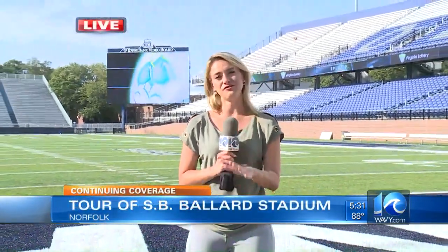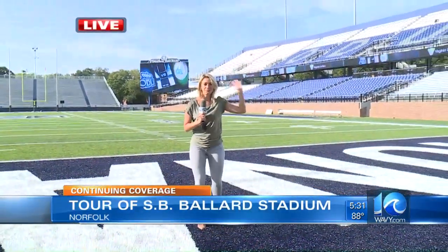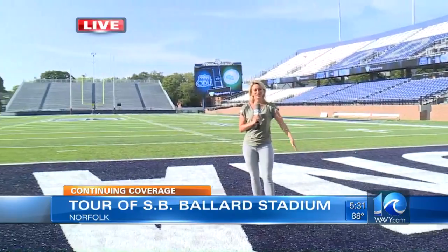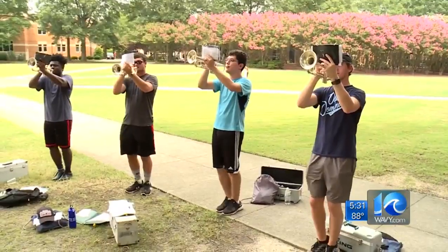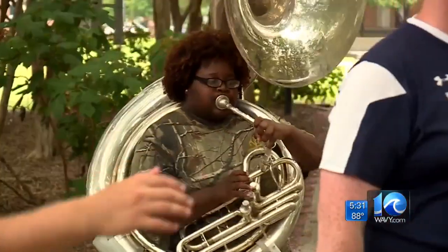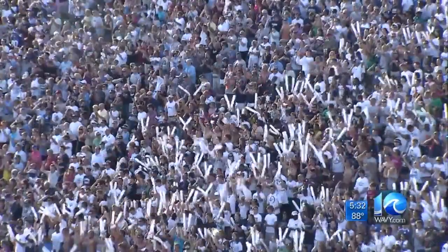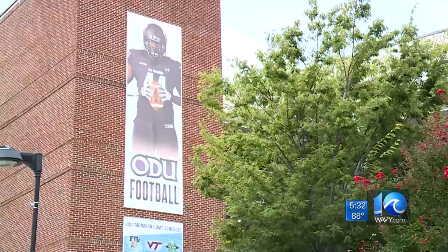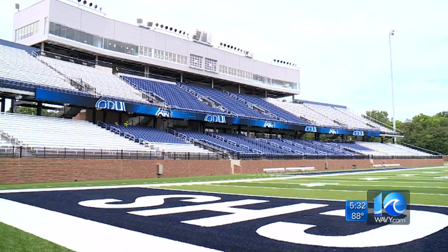The stadium is ready for some football and ready to host more than 22,000 fans. We're on the new Cornblau Field right now and take a look — it is beautiful and you can almost feel the anticipation. The trumpets are tuning up, the team is gearing up, and fans are amping up the anticipation for the first football game in the new SB Ballard Stadium. Today we were welcomed in for a first look.